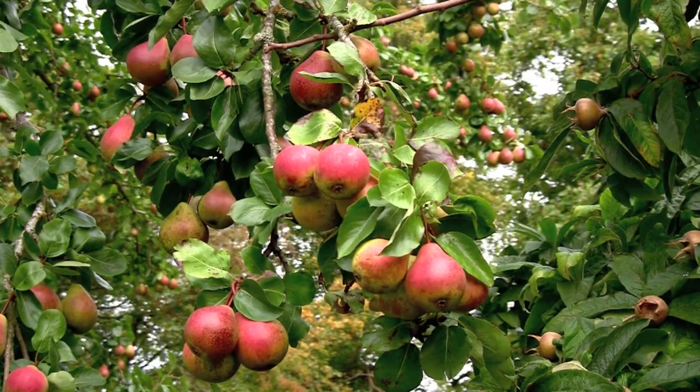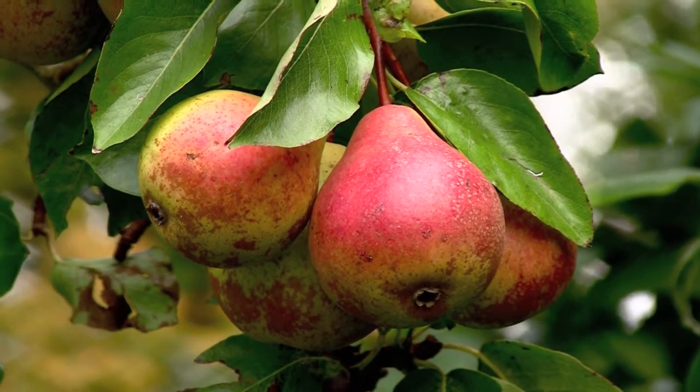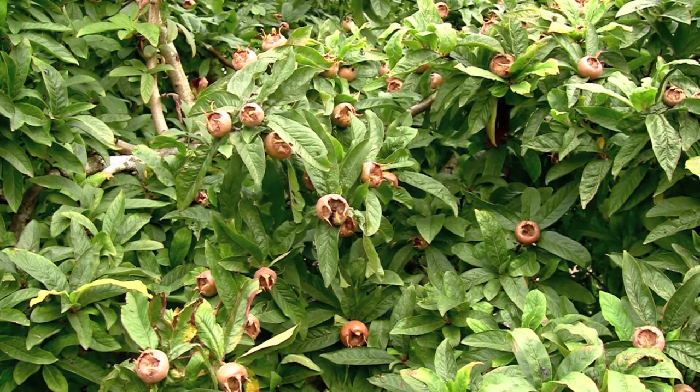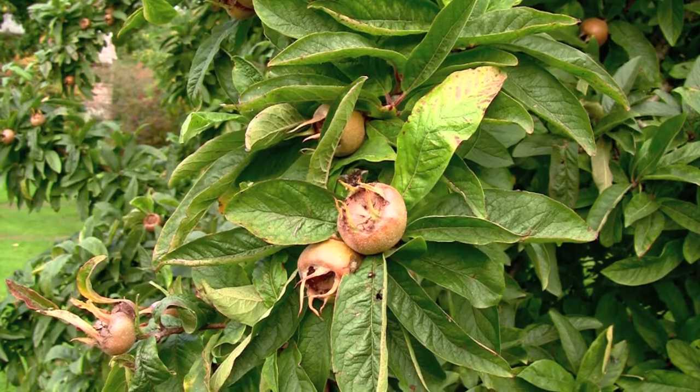This variety, Blakeney Red, is considered the best for cider making. Medlars are a strange looking fruit but have a long history of use dating back to medieval and Tudor times.